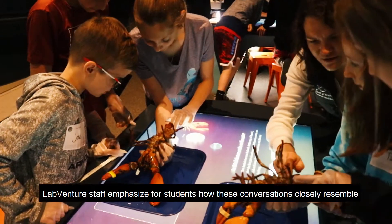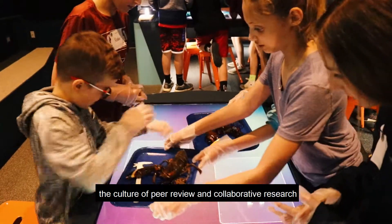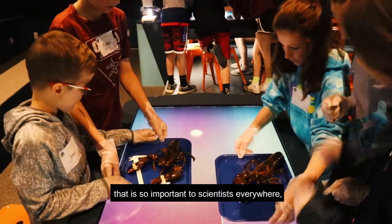LabVenture staff emphasize for students how these conversations closely resemble the culture of peer review and collaborative research that is so important to scientists everywhere.